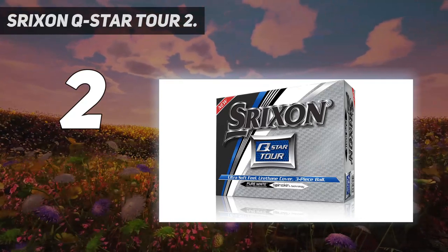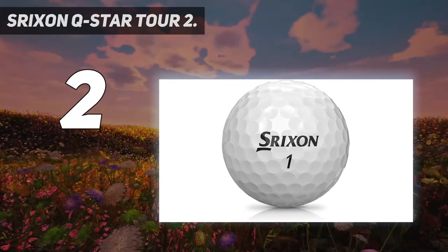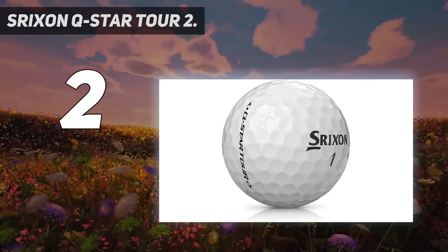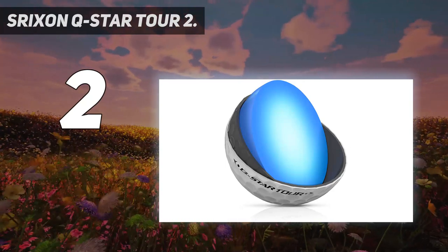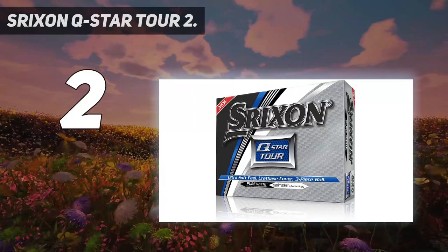Due to the lower spin rates in long games, they can still fly straight and consistently even under windy conditions while offering maximum distance. Boasting the 338 aerodynamic speed dimple pattern, these Srixon Q-Star Tour balls promote a penetrating ball flight with reduced drag and increased lift.